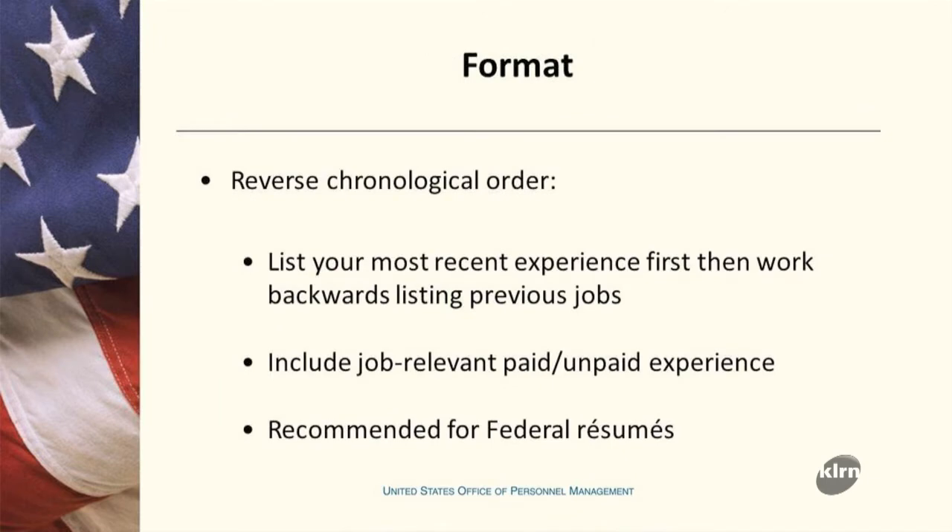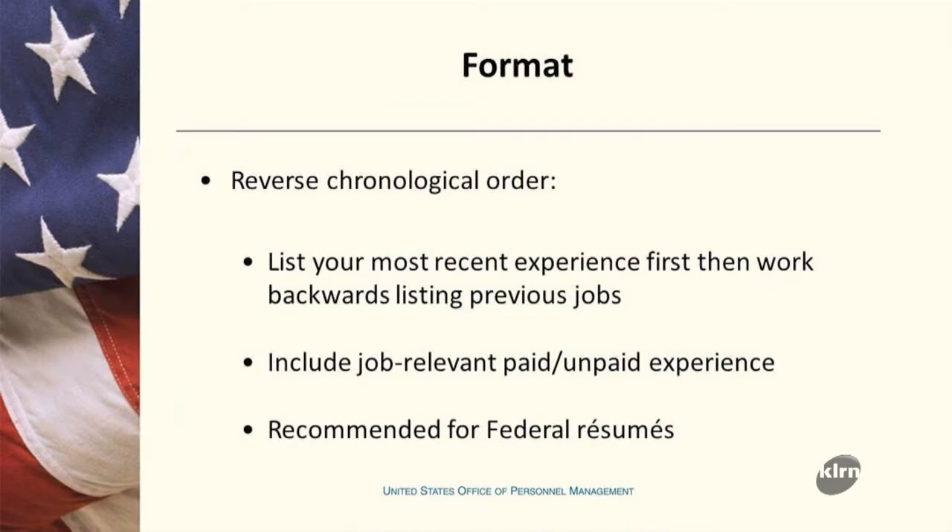The best way to build your resume is what we call reverse chronological format. That means you take today's date and work your way backwards with your experience, listing all the jobs in that order in reverse fashion. Once you've done that, you figure out what's relevant to what you're writing about — you don't necessarily have to include everything about a particular job, just the relevant pieces, skill sets, and experience from that job.